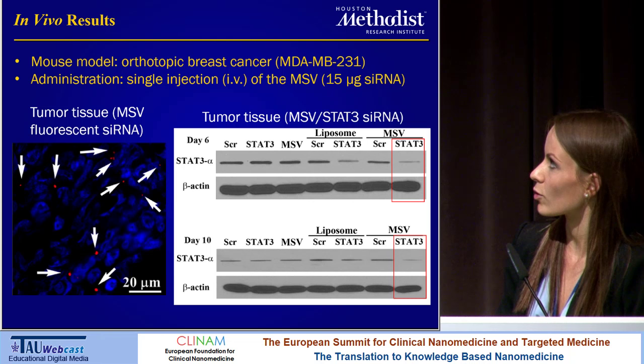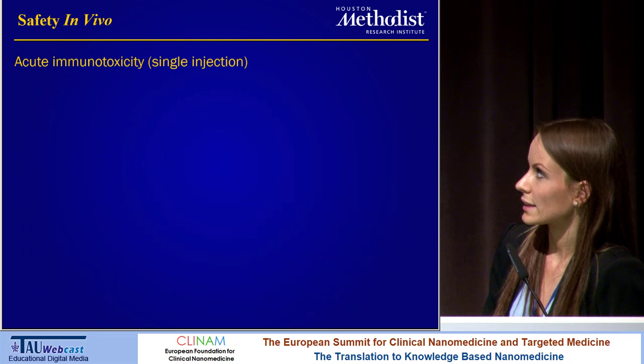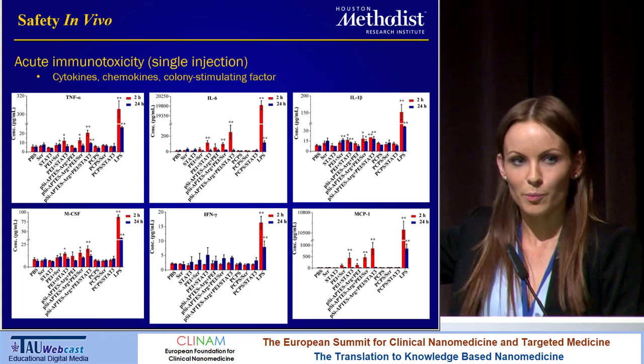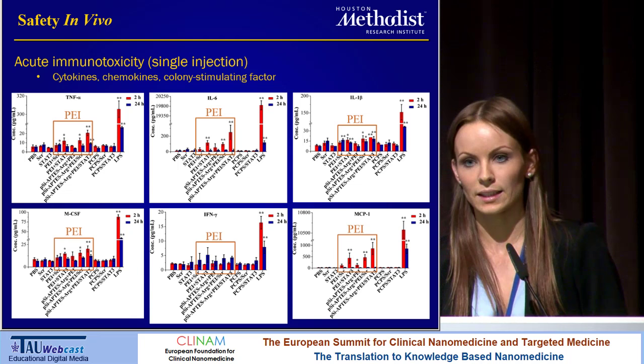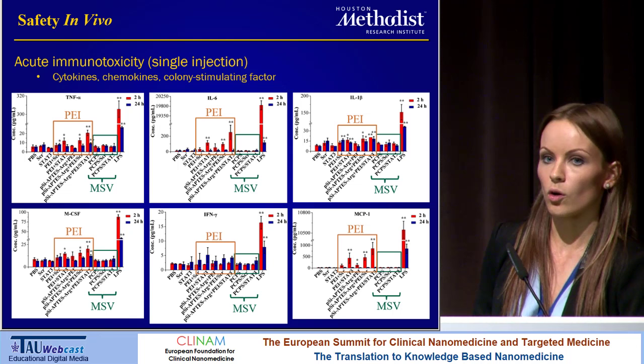Now that we've seen that the system shows efficacy in vivo, we wanted to look at the safety. The first thing we did was acute immunotoxicity analysis after a single injection, looking at cytokines, chemokines, and colony-stimulating factors. The take-home message is that all groups that contained PEI that was not conjugated to the porous silicon material displayed immunotoxicity. However, when the PEI was conjugated to the silicon particle — that is, the MSV — no immunotoxicity could be observed.